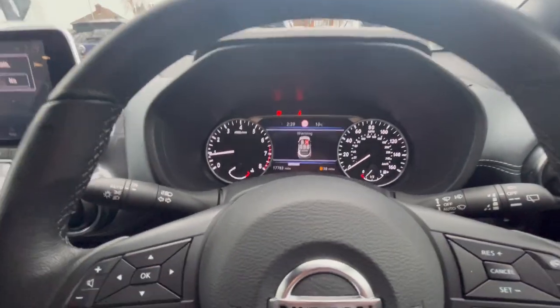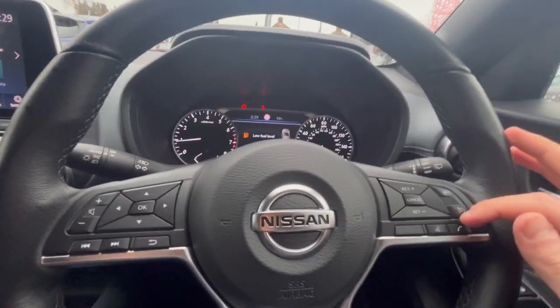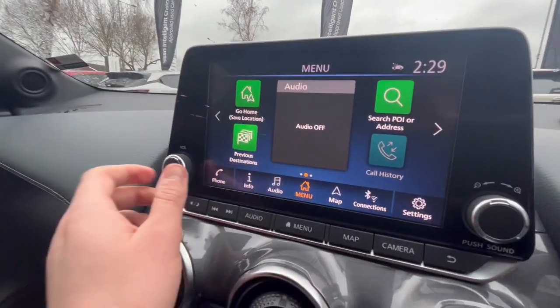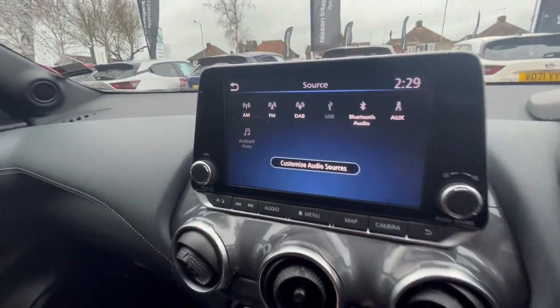You've got automatic headlights and windscreen wipers, cruise control and speed limiters. You've got Bluetooth hands-free functionality so you can connect your phone to the car, and Apple CarPlay and Android Auto are also available. When you click on here it'll come up — you can see you've got Android Auto and Apple CarPlay right there.